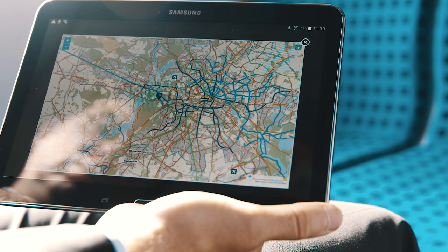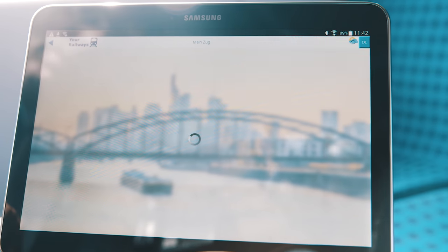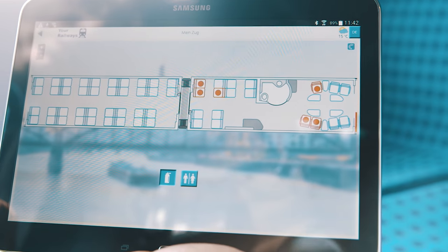For all these digital applications, we have developed Train IT, an IT infrastructure for trains providing a platform for these and future applications. We introduce concepts in the train with Train IT that have already been established and proven in other areas.